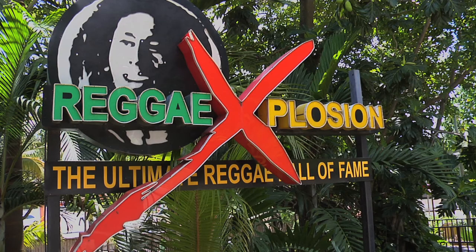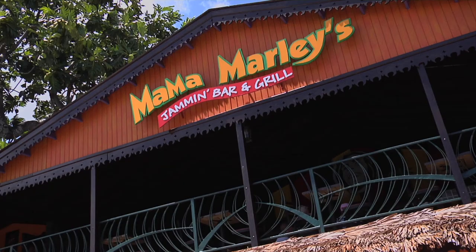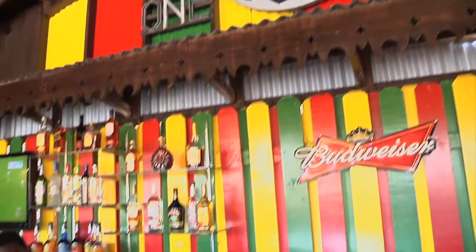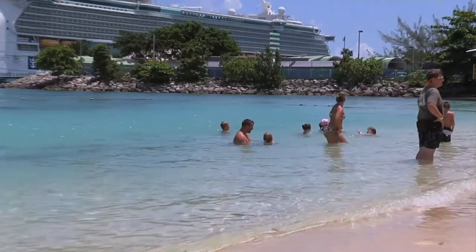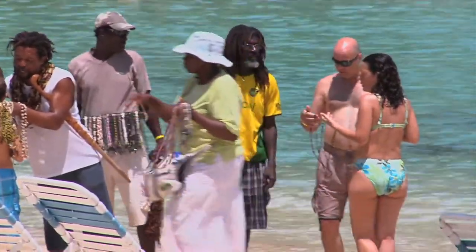The Island Village in Ocho Rios is a fun destination with lots of entertainment and shopping where you can drop your last dime. Ships dock nearby and visitors can get a brief taste of Jamaica as vendors sell their wares on the beach.